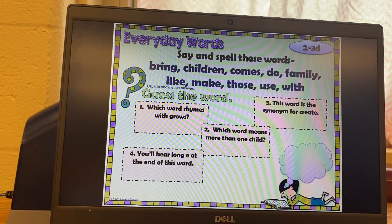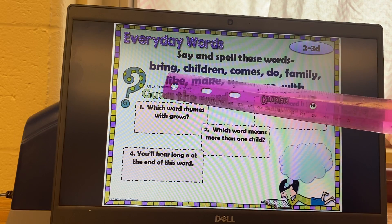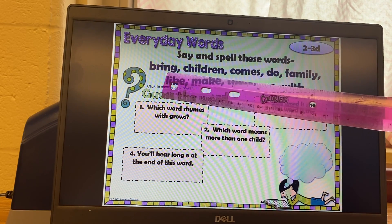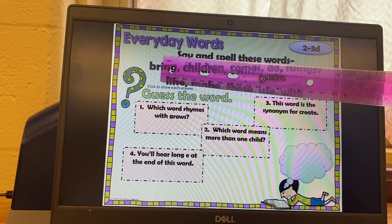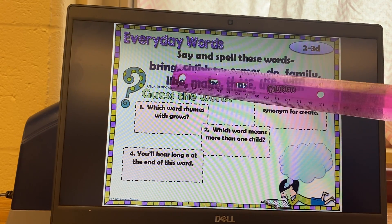Everyday words — say and spell these words. We're going to say and spell this one: bring. Do you see that I-N-G? That's on a lot of words — it's -ing. You can chunk it out: br-ing. If you know that I-N-G says -ing. Bring.